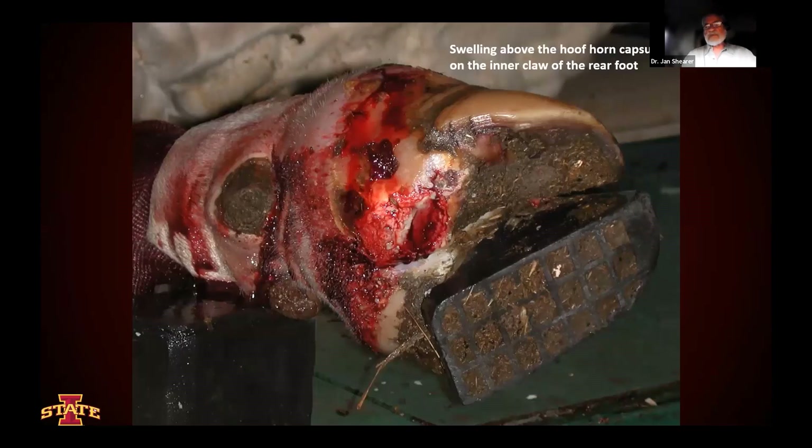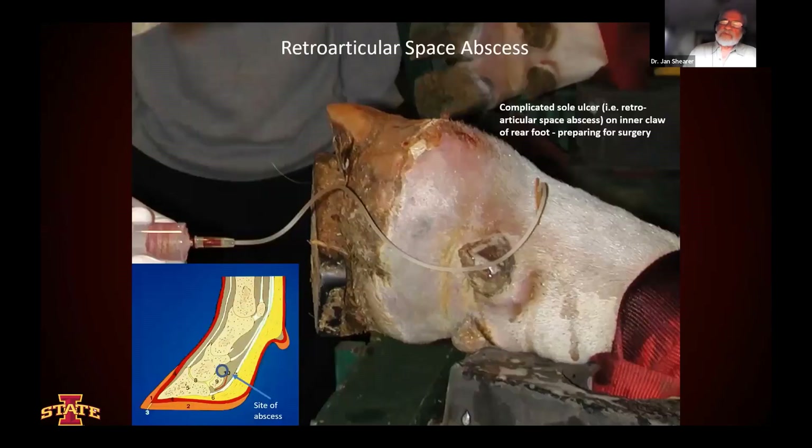Here's another type of deep digital sepsis condition — a consequence of a sole ulcer that ended up here with what we call a retroarticular space abscess. You can see that this infection is very, very deep up into the foot — it's behind that P2 bone into what we call the retroarticular space, which is just above the articular space. These require surgery as well for correction. So when we're looking at these swollen foot problems, it's important to give particular attention to be sure that we know what we're dealing with.